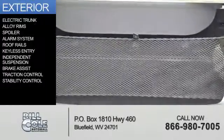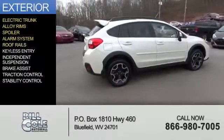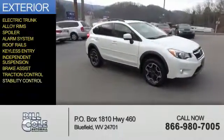The features include electric trunk, alloy rims, a spoiler, an alarm system, roof rails, keyless entry, independent suspension, brake assist, traction control, and stability control.